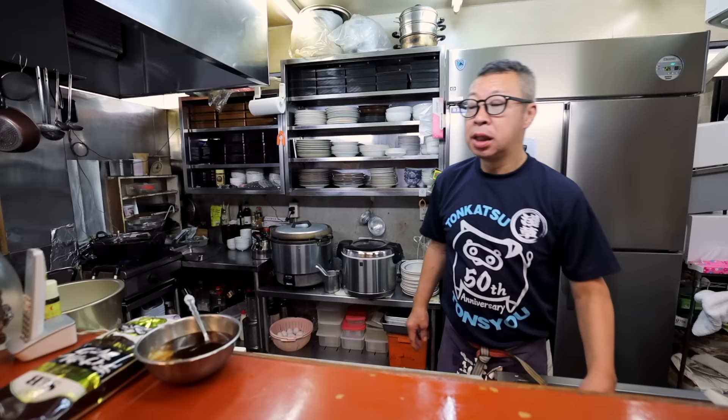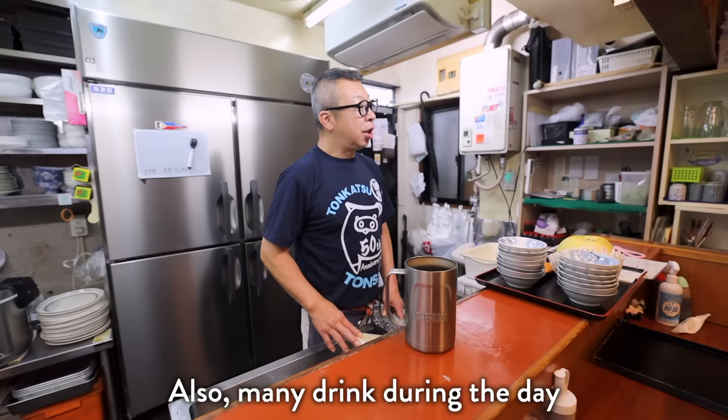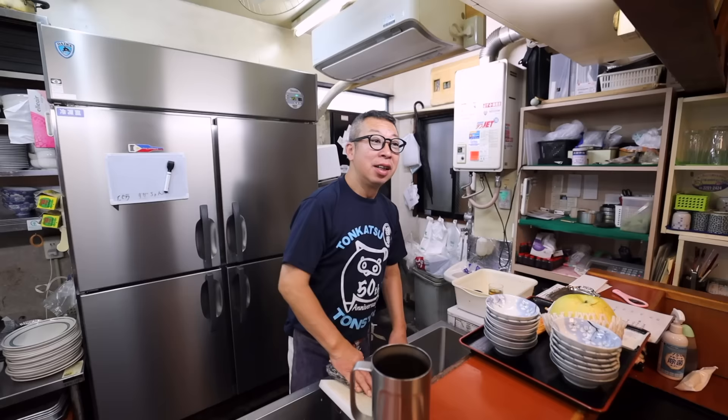What time do you close? Whoa, that's early, but you have such a large bottle keep. Why do you close so early? He's heading out next. Which is your favorite bottle? Is this one?